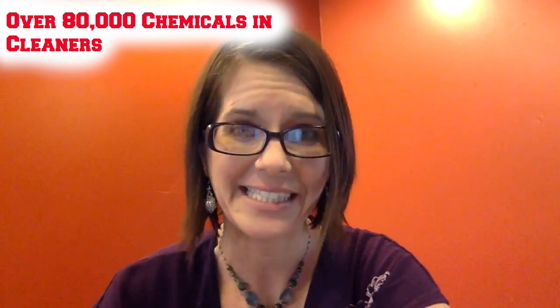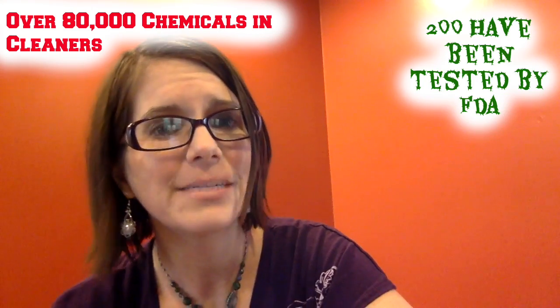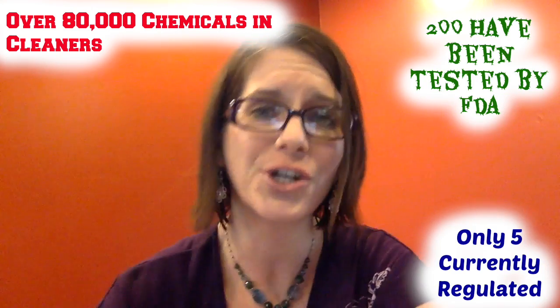Do you clean your house? We all do. What exactly are you cleaning your house with? The sad truth is that there are over 80,000 industrial chemicals in our household cleaners today. Only 200 of which have been tested by the FDA, and only 5 of which are currently regulated.